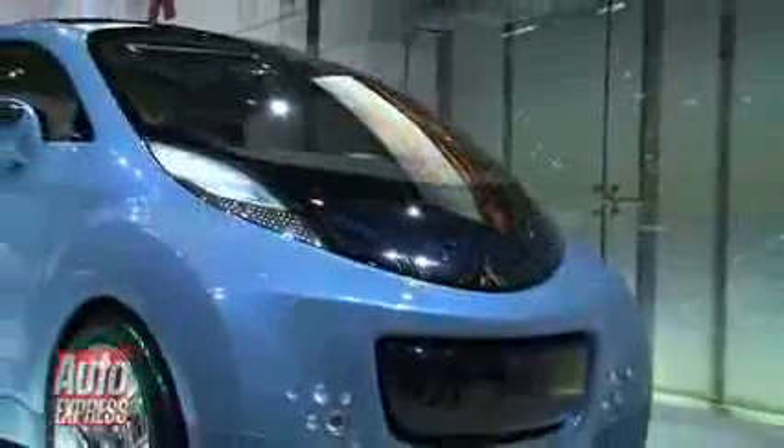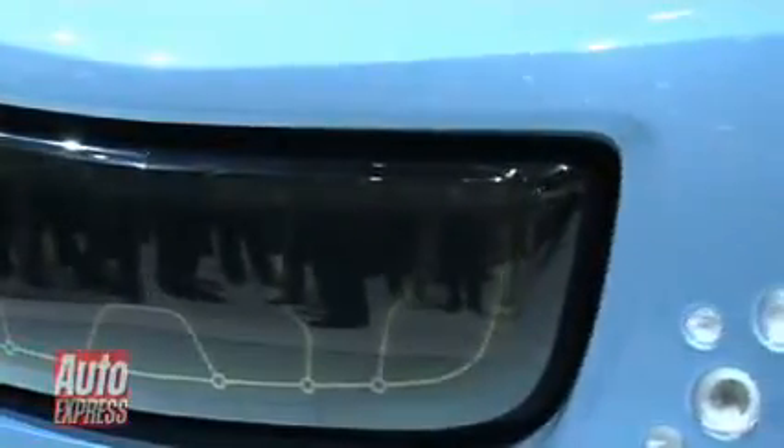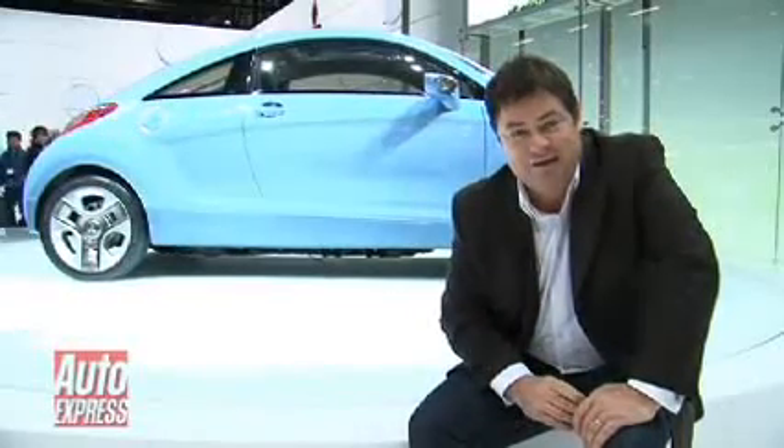The car's made of a lightweight polymer plastic and they've upped the power output. Previously, the old car had 47kW of power. This one's been uprated to 60kW of power. They won't tell me just how fast it's going to go from 0 to 60, but they do say it's going to be pretty quick.